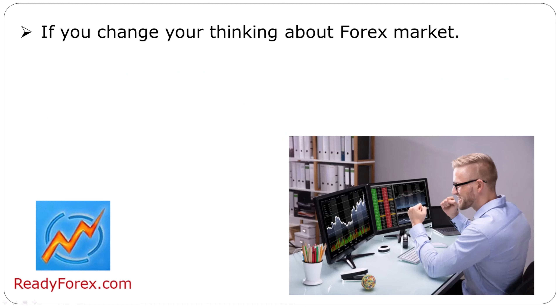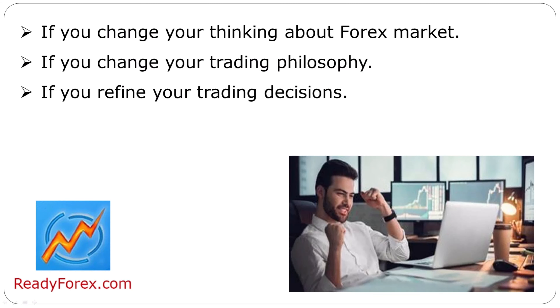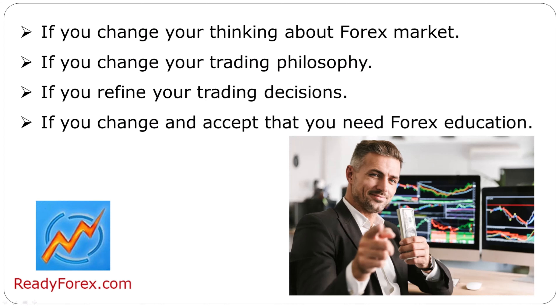If you change your thinking about the forex market, if you change your trading philosophy, if you refine your trading decisions, if you change and accept that you need forex education — then all kinds of remarkable things will happen.